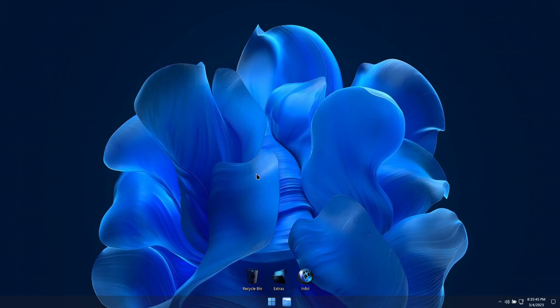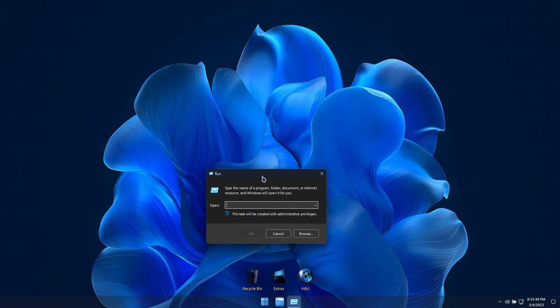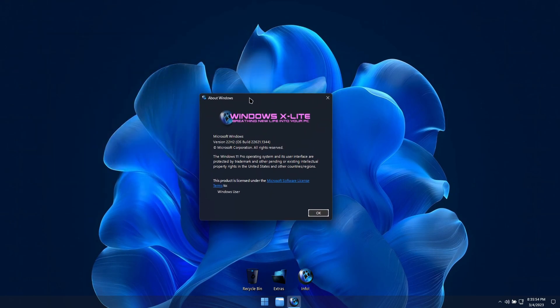Welcome to the demo for Windows X-Lite Elegant 11. This build is based on Windows 11 22H2's official Moment 2 release, which offers a host of new features and improvements.